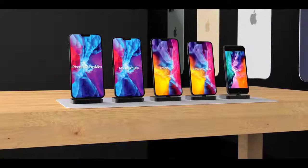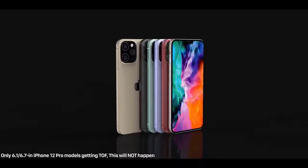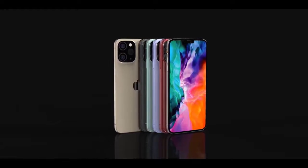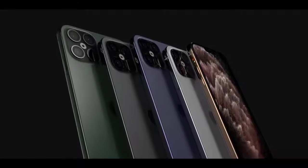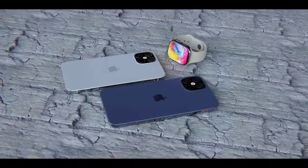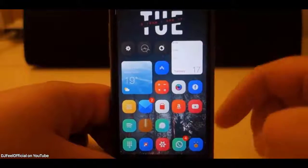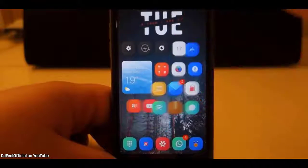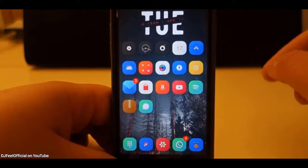Only the high-end 6.1-inch and 6.7-inch 12 Pros will have the additional LiDAR sensor and three cameras. The two lower-end models will have dual lenses only. I personally wouldn't be surprised if Apple kept a rounded design on the lower-end 5.4-inch and 6.1-inch iPhones and introduced the boxy look only for the Pro models — a cool way to differentiate pro from non-pro.